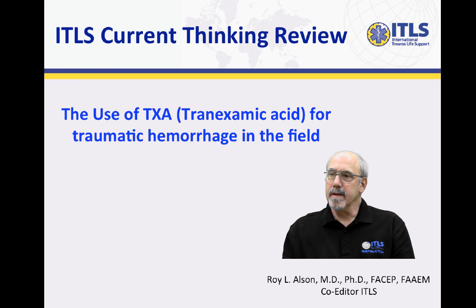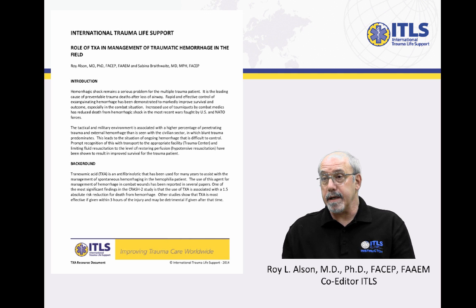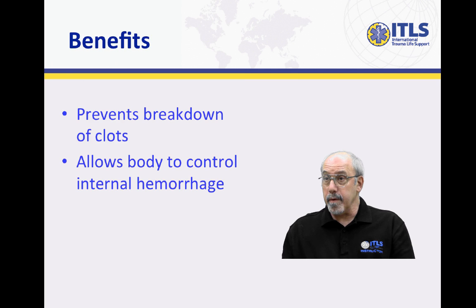What change is ITLS making? We have added to our recommendations for the management of pre-hospital hemorrhage the use of tranexamic acid. Tranexamic acid is a compound that prevents the breakdown of clots that have formed, and it allows the body to better stop internal bleeding.